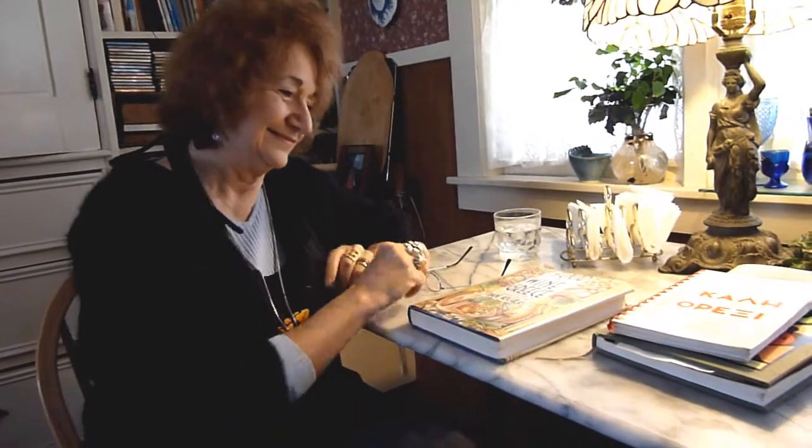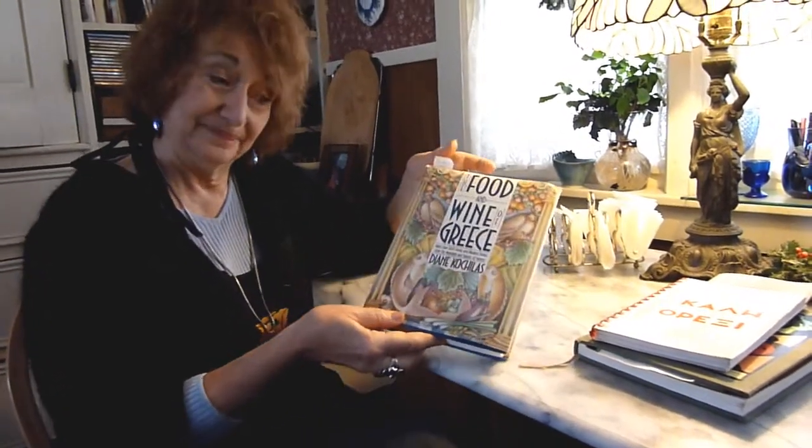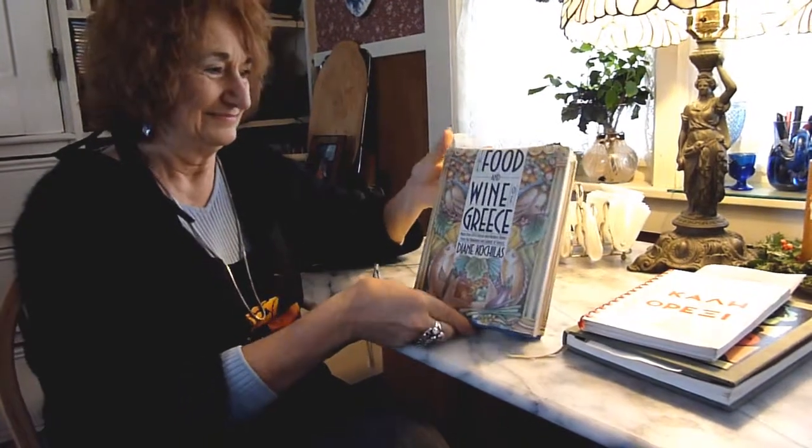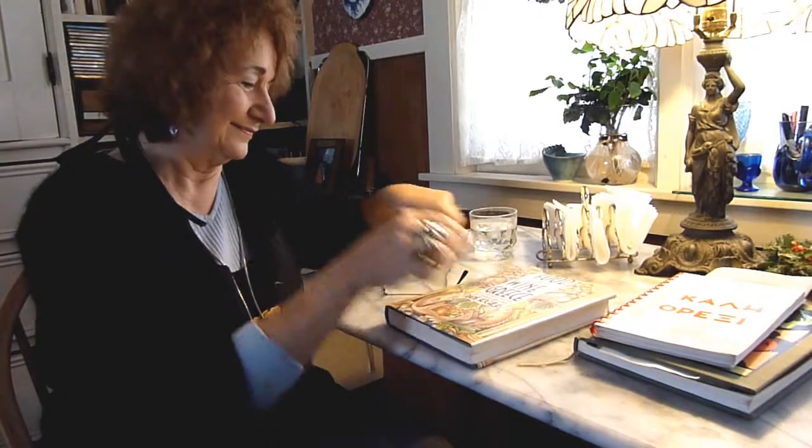Hello, Georgia. Good morning. This is Georgia Cohn, Greek-American, and this morning we're going to cook from the Food and Wine of Greece. She's holding the book right there, which is a book that the Dowdy Corners Cookbook Club is currently reading and cooking from.